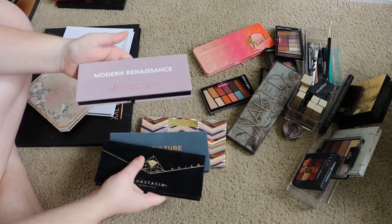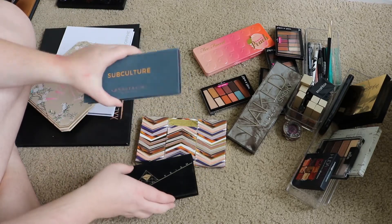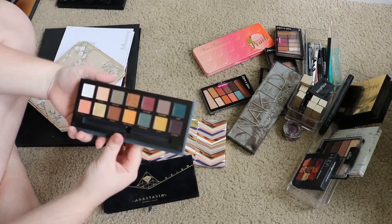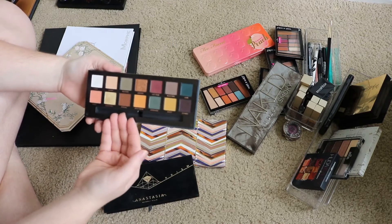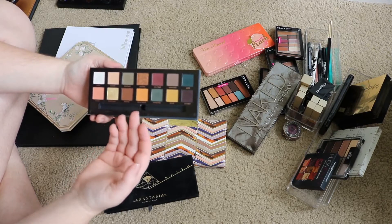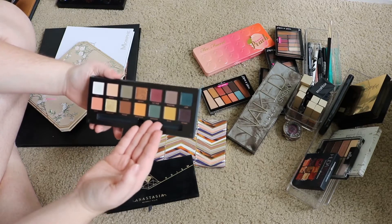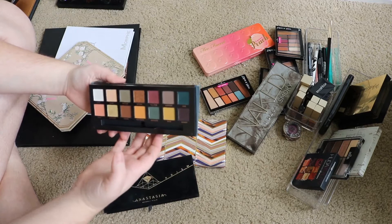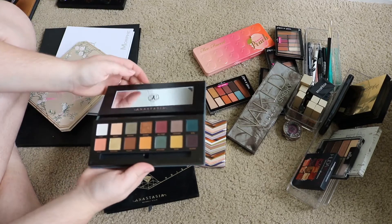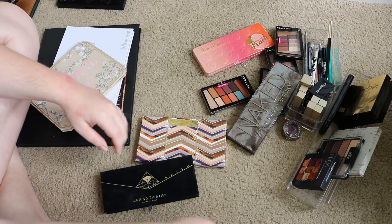Definitely keeping the Modern Renaissance — like obviously. By the way, please ignore my hand — I did a lip declutter just a few minutes ago and things got a little messy. The Subculture palette I'm gonna pass on. I love the colors in here and I really wanted this to work for me, but I just can't get it to. When I'm doing my makeup, 99% of the time I don't have enough time to really work to make these colors do what they're supposed to do. So I'm gonna pass it on because I feel like someone else will love it way more. Even though I love the packaging, it's so beautiful — I just can't.